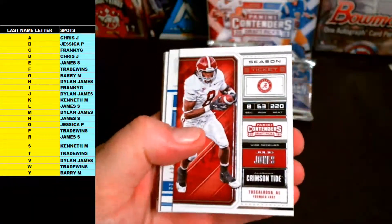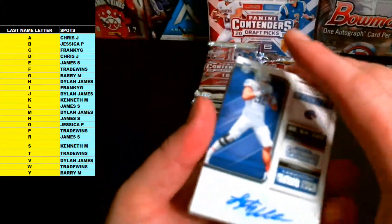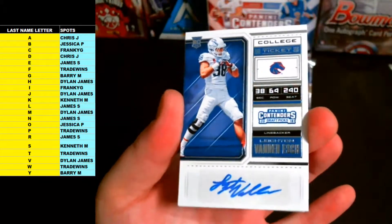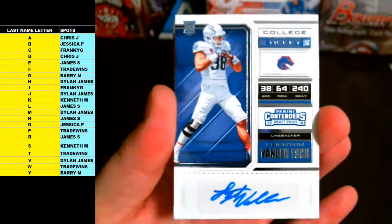Vince Young, Julio Jones, and Leighton Vander Esch — letter V going out to Dylan James! Leighton Vander Esch — that was the top linebacker drafted by the Cowboys in the first round. Nice.